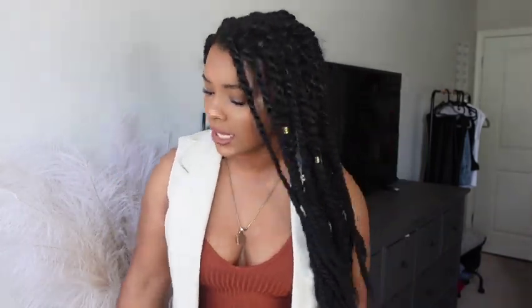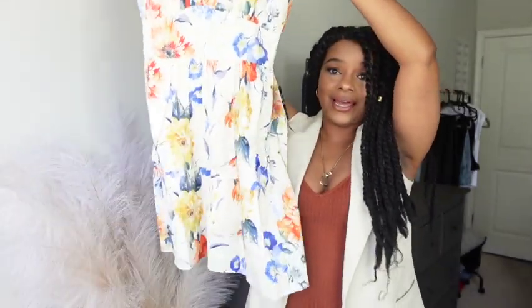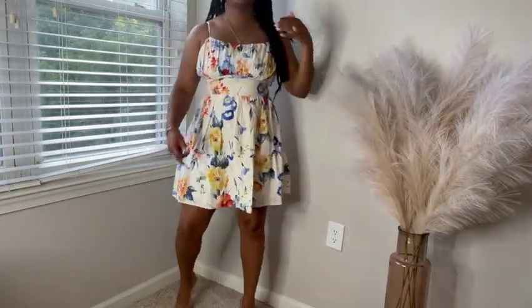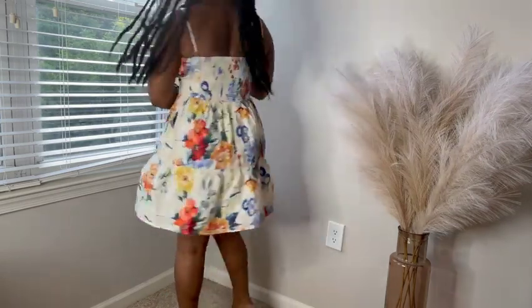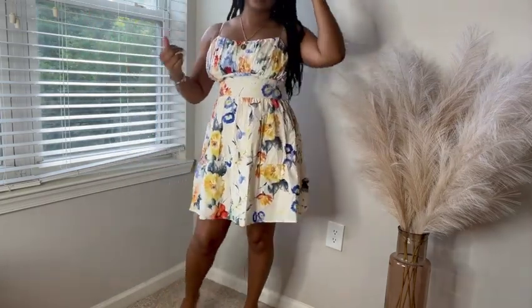I'm in the DMV area and my sister and I are going to Preakness this Saturday. This is the floral dress I got to wear — it's a bit short, which I like, but I need a hat to go with it. Something like a Kentucky Derby-style hat would be perfect. I need to figure this out and I'll try it on so you can see it.